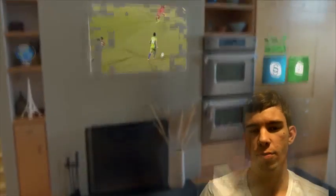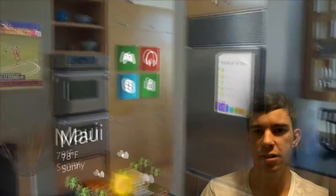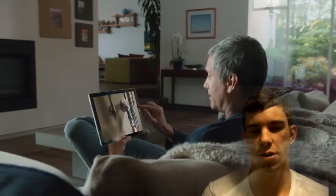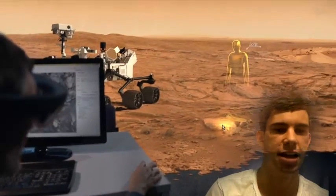Microsoft has been working on an augmented reality headset called HoloLens, which beams holographic images and objects into the real world. This allows users to interact with the real world and technology simultaneously, and this can be used in classrooms for various applications.